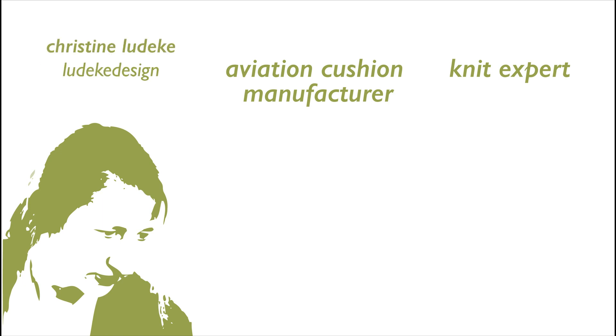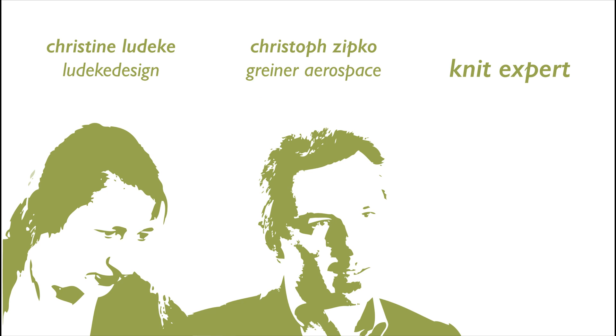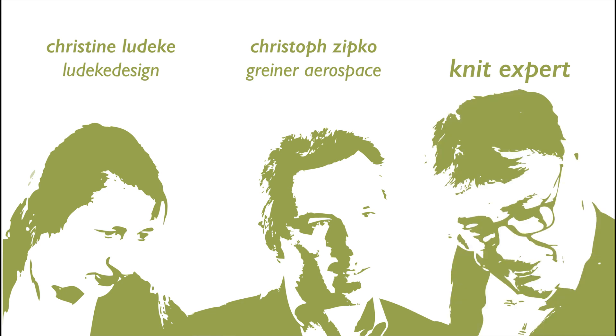I was looking for a radical new approach to designing comfort. Christoph of Graner Aerospace believes in long-term sustainable solutions, and Franz of Kobleder is a tinkerer by nature, constantly pushing knitting technologies. It began with a simple idea.